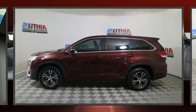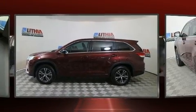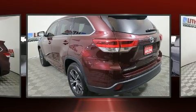Step into the 2017 Toyota Highlander. It features a front-wheel drive platform, an automatic transmission, and an efficient four-cylinder engine.